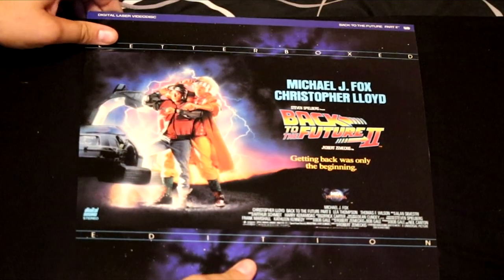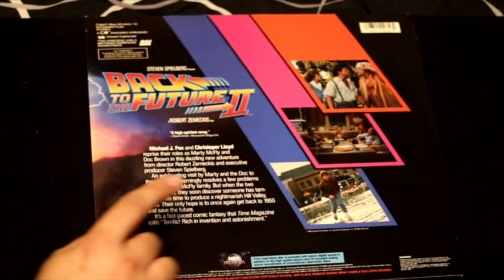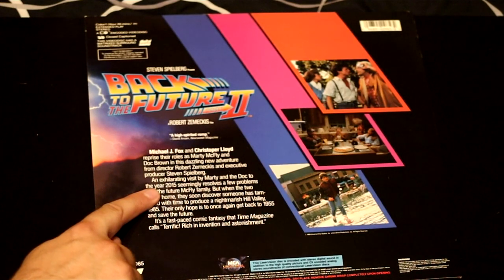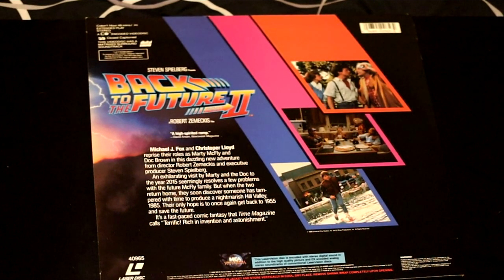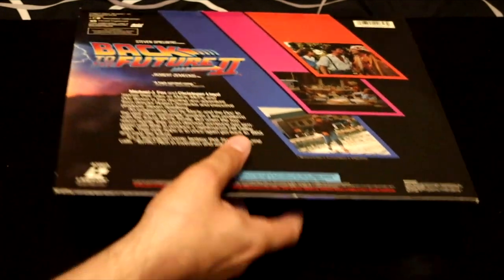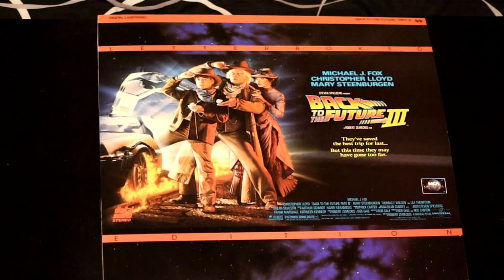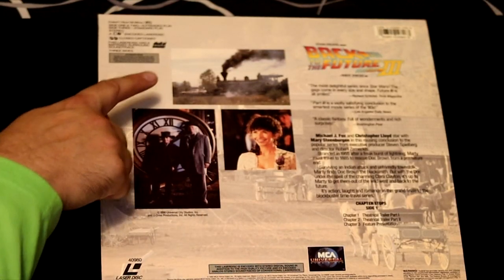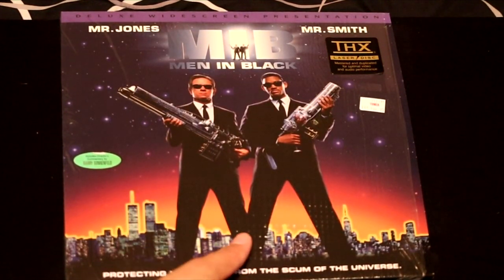And of course, we had to get the sequel Back to the Future Part 2, which is almost better than the first one — they go into the future, the year 2015. Unfortunately, we have let down the past by making a future that's not quite as good as this film. And for the third movie in the series, we have Back to the Future Part 3, which I've probably seen the least but is still a good movie. A classic film set in the Wild West — $35, not bad for this film on LaserDisc.